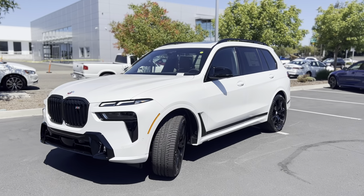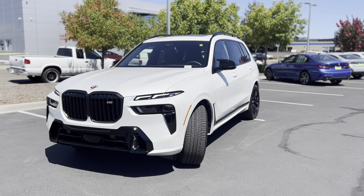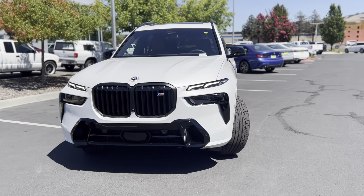Good morning everybody, I hope you guys are having a fantastic day. I got something pretty exciting that finally came in today — this is a 2023 BMW X7 M60i. This is my very first time seeing this.